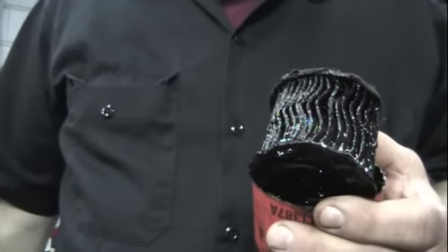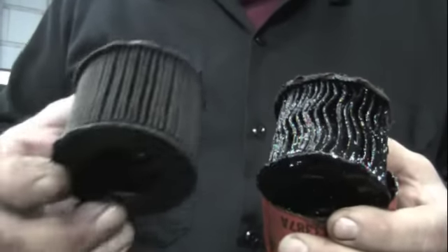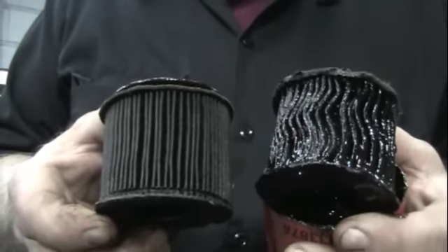By comparison, we took an oil filter out of a different 4.3 engine that's been in six months. So this one has been in an engine for six months, and this one's only been in for a couple months. So don't guess — gather evidence.